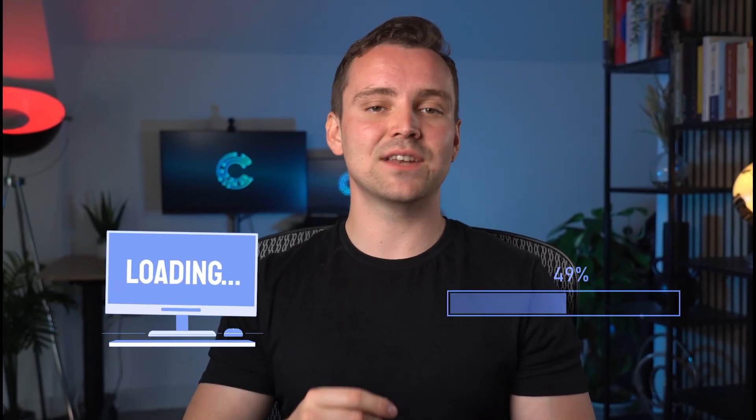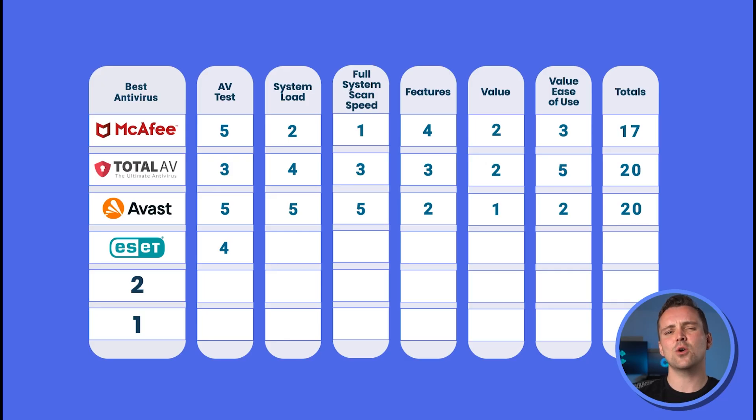When it comes to system load and scan speed, ESET has a better system load than Total AV but a much slower scanning time, earning it a 5 and a 1 respectively. At about an hour for a full system scan, ESET follows the roast approach to antivirus software: low and slow.